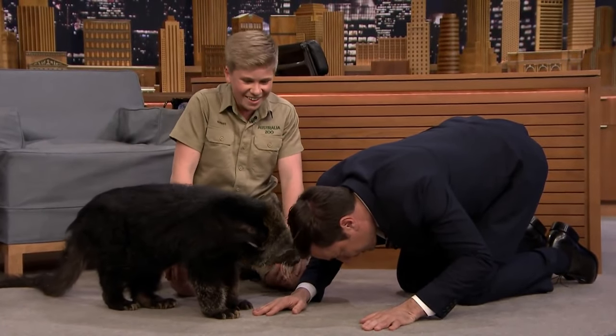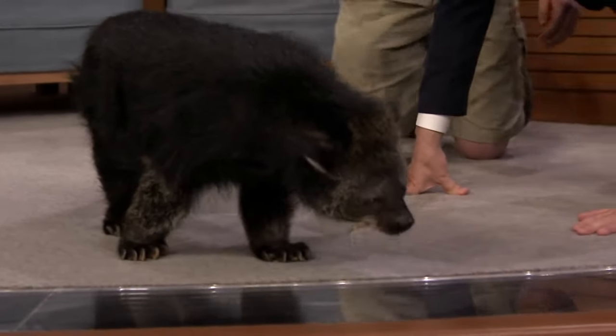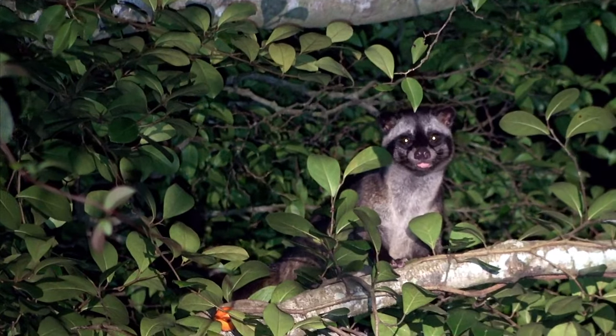So what is it? The Binturong belongs to an interesting family of mammals called Vivarids, which mostly includes animals like civets.